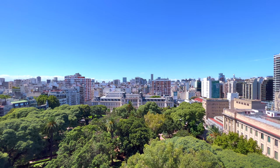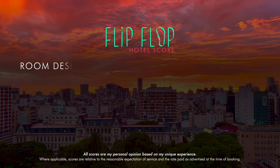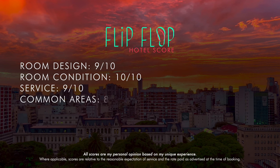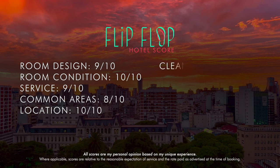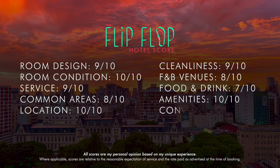Alright, that's all there is to write for this one, so let's get into the flip-flop score. I really loved my stay here, and of all of the hotels that I've ever stayed at in Buenos Aires, on this trip or prior, this would be the only one that I'd go out of my way to stay at again. The lowest score here was for the food — they did try to do their best with the limited items on offer. Overall, a solid 90 out of 100.